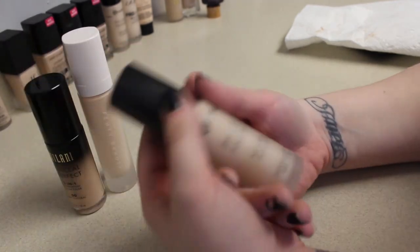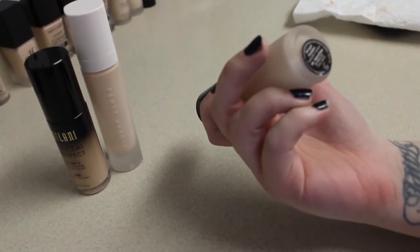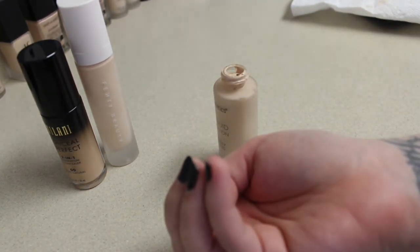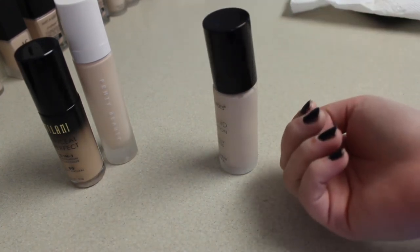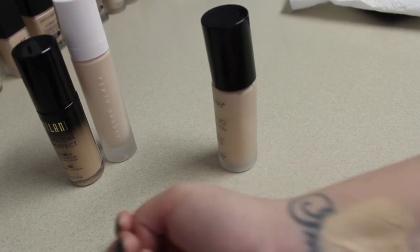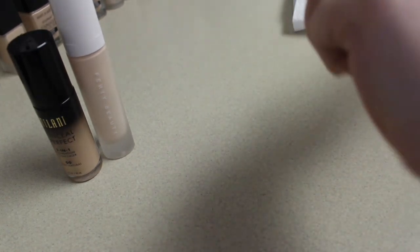Going on to the next arm. We have BH Cosmetics Liquid Foundation in the shade Natural Beige. Again, there's a pump — that pump took forever. We're just going to grab some and slap it on here. There's that shade, comparing it with the others.